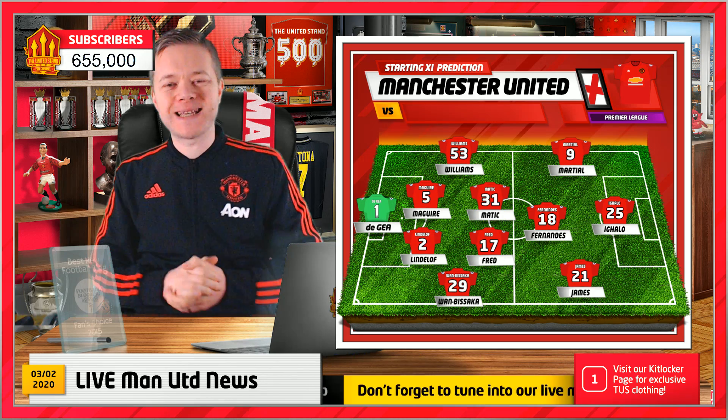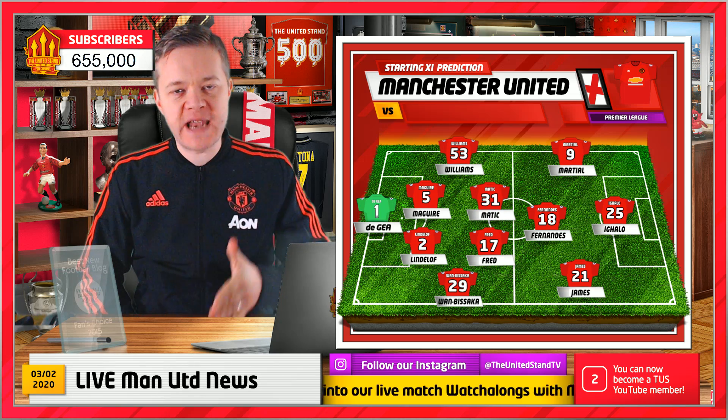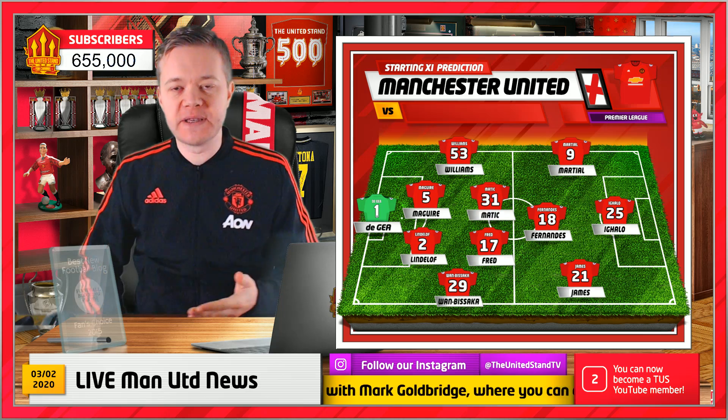Hello everyone and welcome to the United Stand. What is Ole Gunnar Solskjaer's best Manchester United XI now that we've got Bruno Fernandes and Ighalo in these critical last few months of the season?